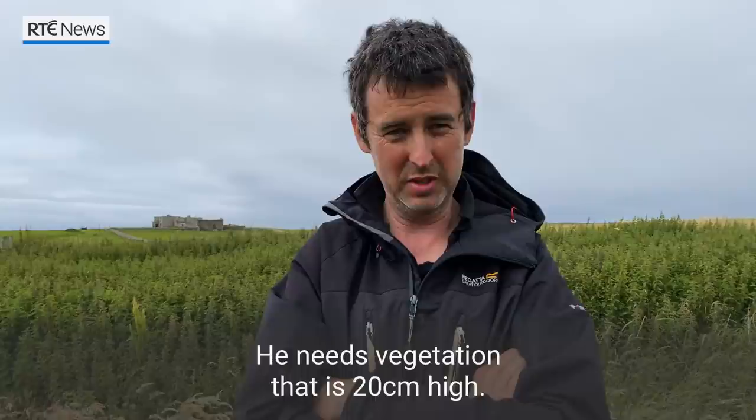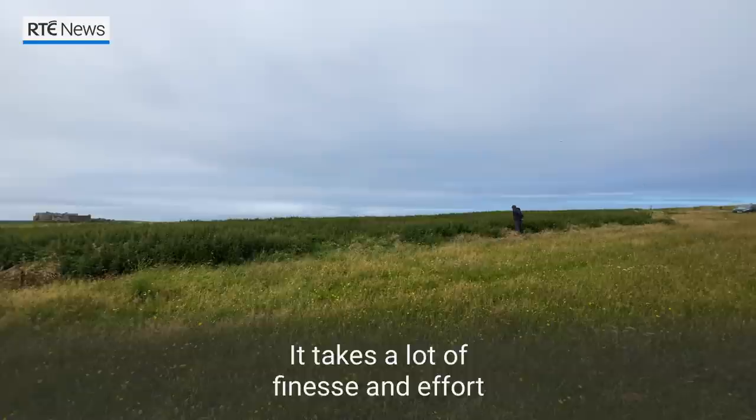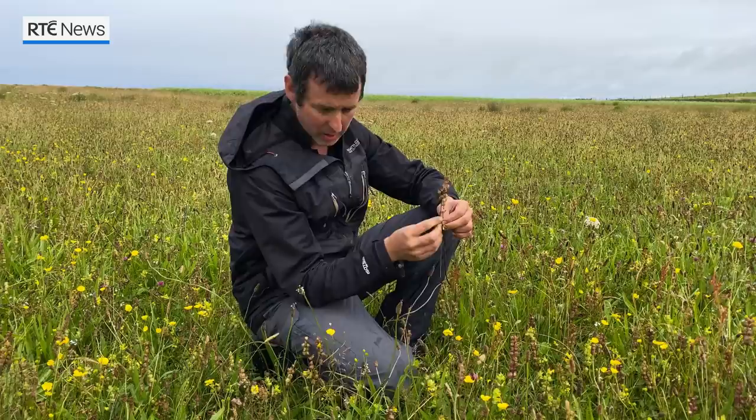He has exacting habitat requirements. He needs vegetation that's 20cm high. We put a lot of hard work into the place. There's a lot of hours going into these nettle beds. They're just not here by fluke. It takes a lot of finesse and effort and technical skill, which I got from the National Parks to create these nettle beds.